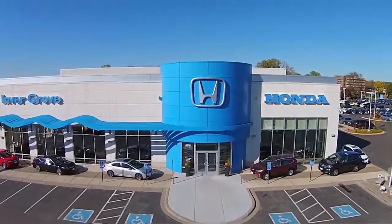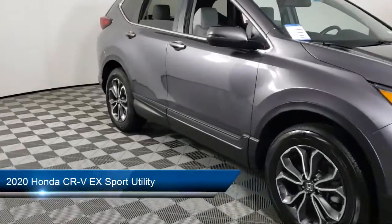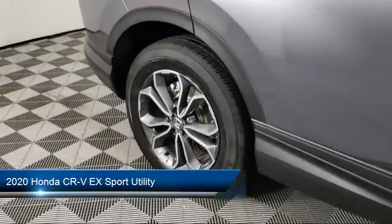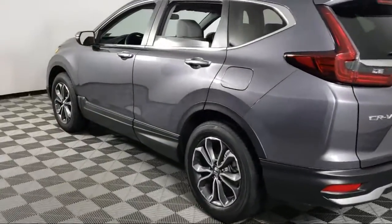Welcome to Invergrove Honda, and here's a look at another one of our great vehicles for sale. It comes equipped with Apple CarPlay and Android Auto, rear view camera, rear spoiler, heated door mirrors, and keyless entry.